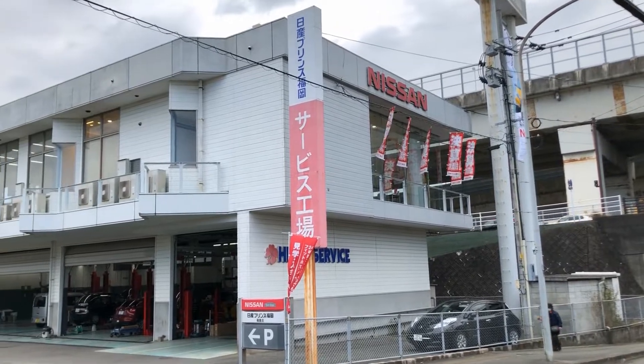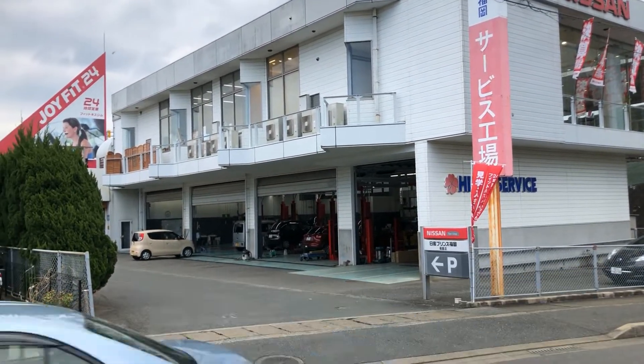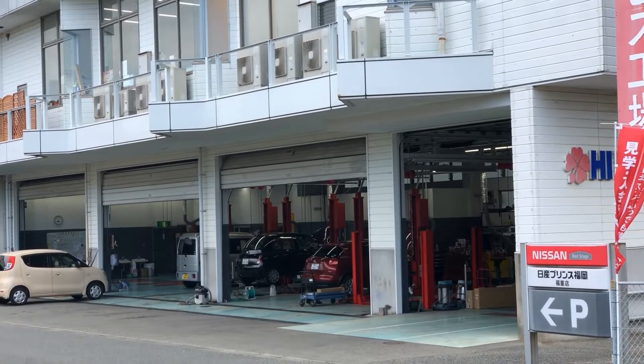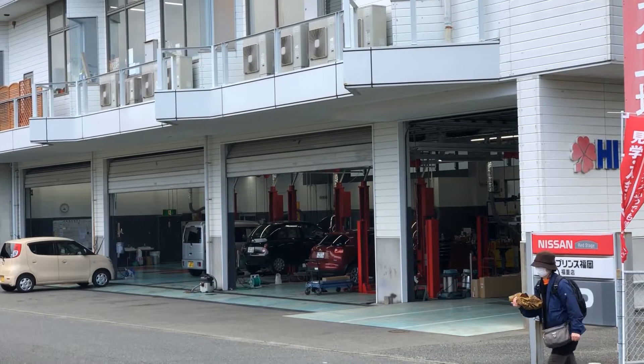Nissan dealer doing some service on some vanilla cars. It's such a shame you don't see anything cool at the dealerships anymore, but Nissan really only has a 370Z and the GTR now, even though Nismo makes aero for almost every model in their lineup, including the Leaf.